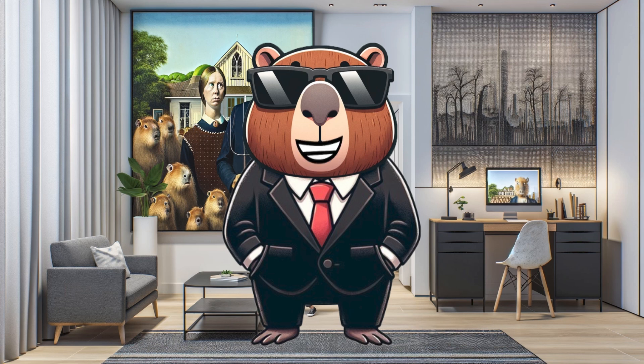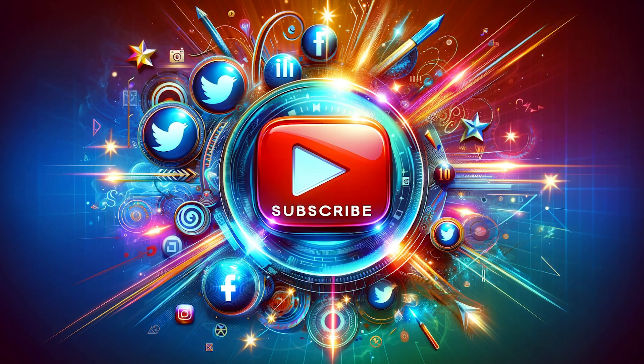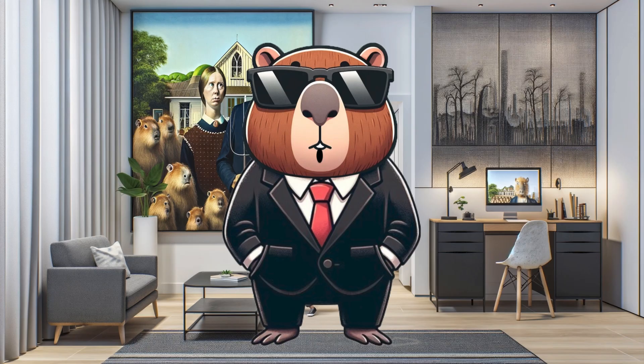The Kadena ecosystem is growing at a breakneck pace. Be sure to stay connected to know when new Kadena developments are released. Remember to like, share, and subscribe for more insights like this. I'm KDA Cappy, keeping you informed on the latest in the Kadena blockchain. See you next time.